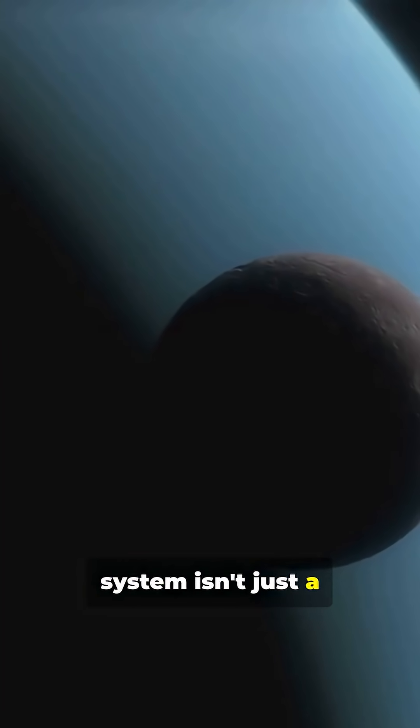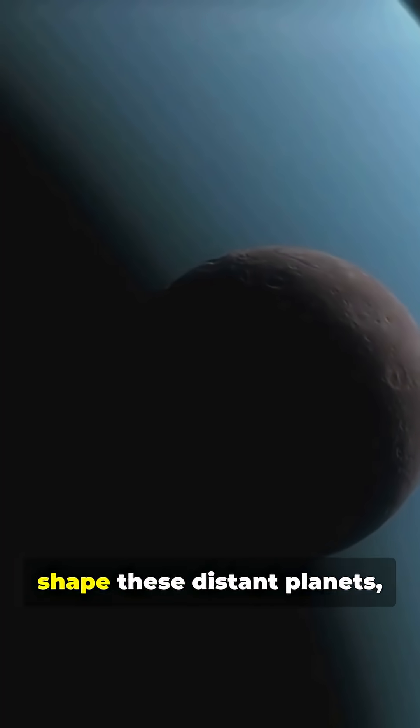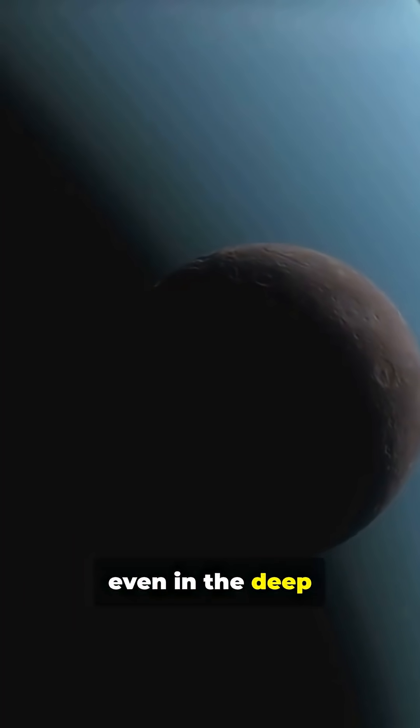The outer solar system isn't just a museum of frozen worlds. It's a dynamic place where chemistry and geology continue to shape these distant planets, even in the deep freeze beyond Neptune.